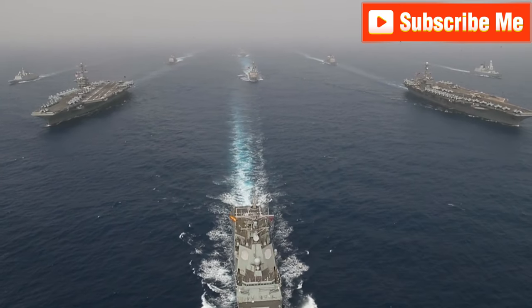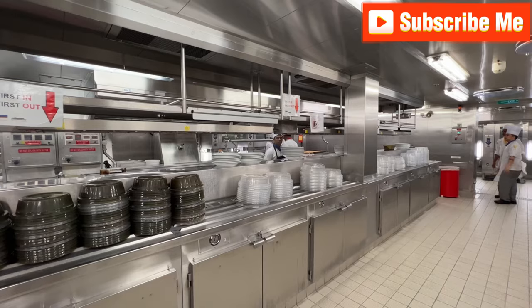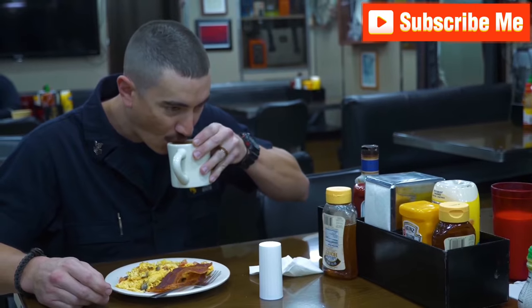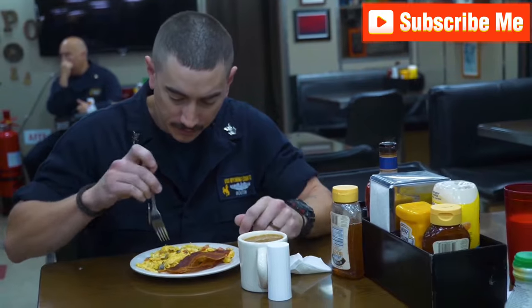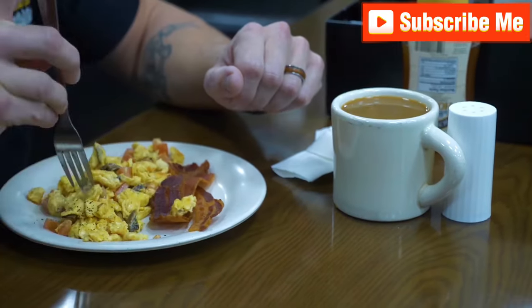Though it is tempting to think of aircraft carriers solely as weapons of war, they are actually more akin to floating cities with thousands of people living on board at any given time. It is imperative that the ship's culinary team be able to supply three regular meals, snacks and more to their shipmates.